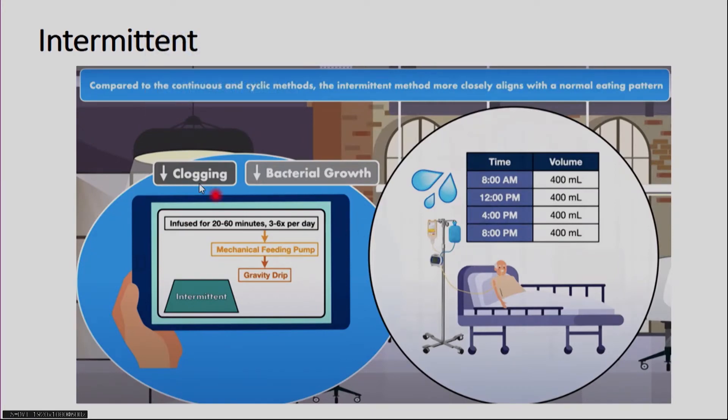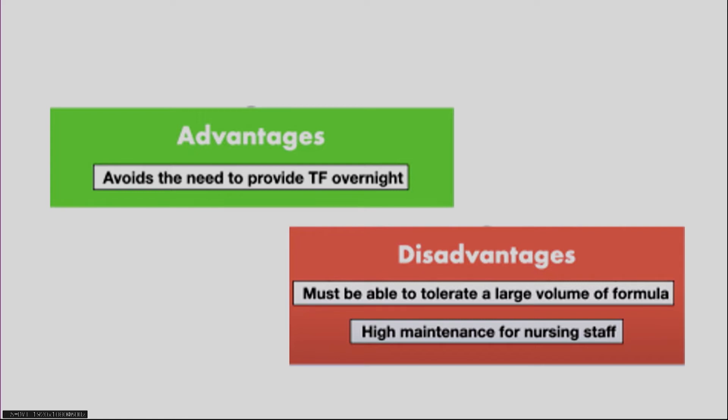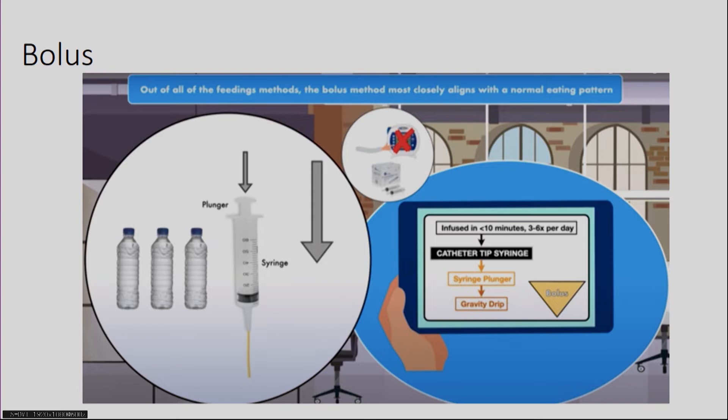The intermittent method is more physiological compared to continuous and cyclic — it more closely aligns with how we actually eat, for example 400 ml at 8 AM, 12 PM, and 4 PM, replicating normal physiology. It also decreases tube clogging and bacterial growth, since continuous feeding carries a risk of bacterial colonization in the feed. Infused over 20 to 60 minutes, 3 to 6 times per day, its advantages include avoiding overnight tube feeding so the patient can sleep. The disadvantage is the patient must tolerate large feed volumes, with high nursing staff maintenance.